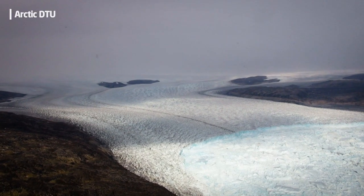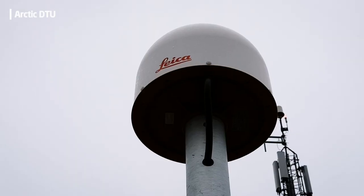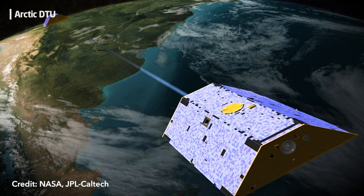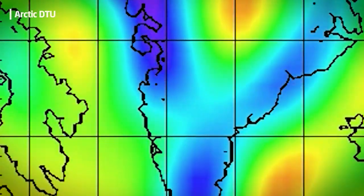We also need information on land, so we have put up GPS stations where we can monitor changes in the bedrock height. When we have less ice sheet mass, the bedrock will actually rise. Finally, we use measurements from the gravity field mission GRACE, where we can actually determine the mass changes that happen with the ice sheet.